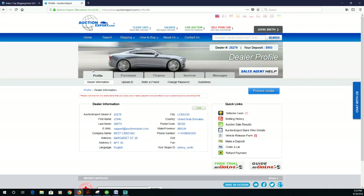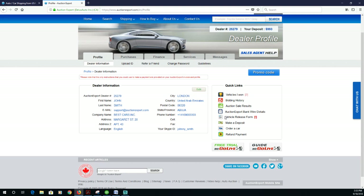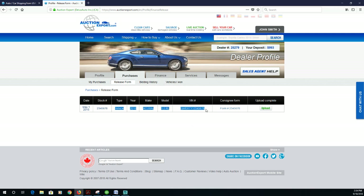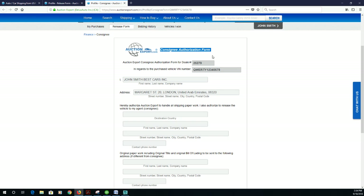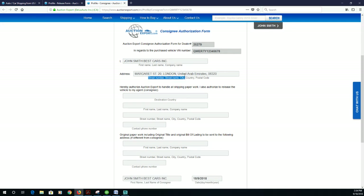Some clients have questions about the release form — how to find it, how to fill it out, and how to upload it. The process is very simple. Log into your Auction Export profile, where registration is free. Go to your profile and under the Quick Links section you'll find a tab that says 'Vehicle Release Form.' Click on it and you will find the vehicle information for any car you have purchased. Click on 'Consignee Form' and there you'll find the release or consignee form that our shipment agents will ask you for.